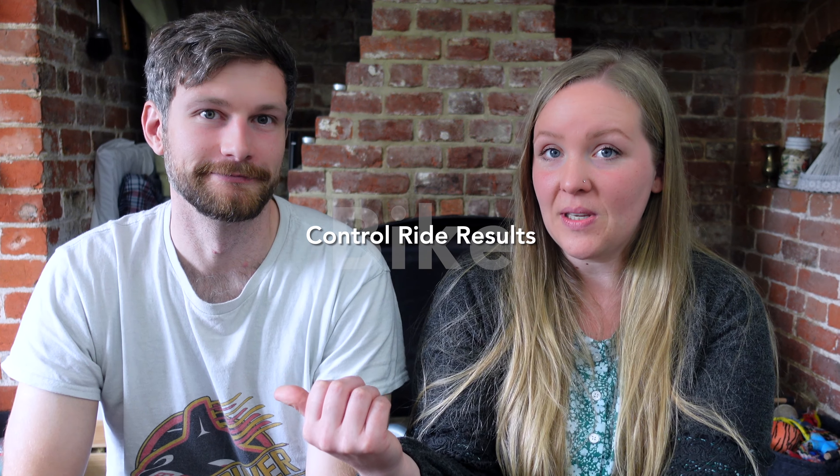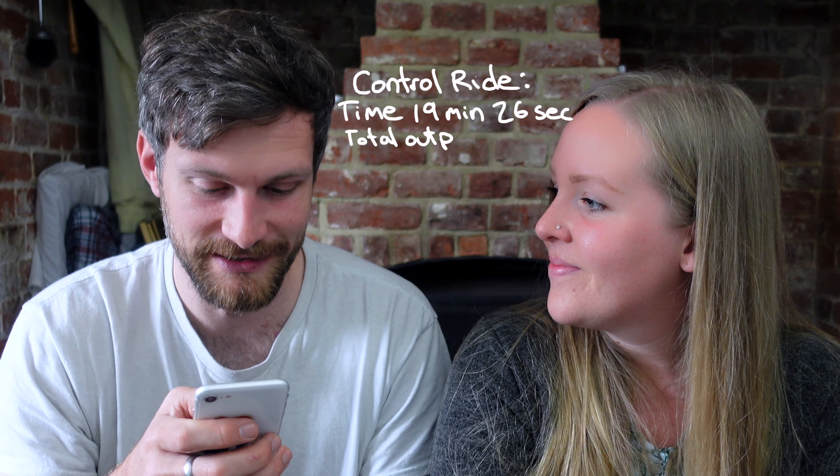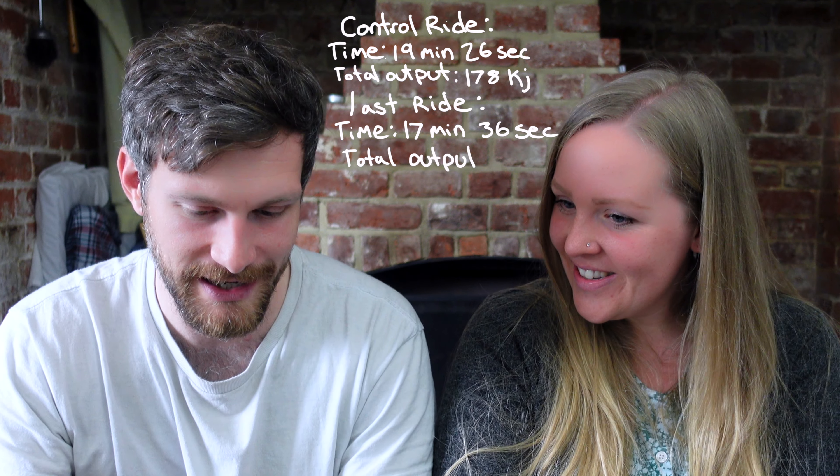Peter did a distance-based ride at the beginning where he went 10 kilometers as quickly as possible. My control was doing a certain 30-minute workout ride and then doing the exact same 30-minute workout ride at the end of the challenge, measuring my output in kilowatts. Peter's first ride was 19 minutes 26 seconds with a total output of 178 kilowatts. His last ride was 17 minutes 36 seconds and 208 kilowatts output — that's amazing!